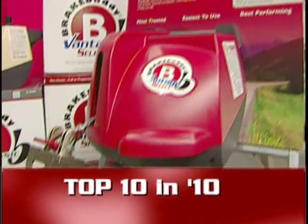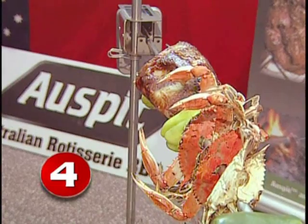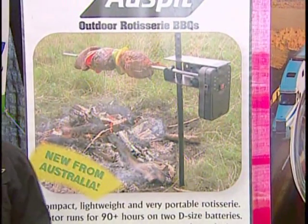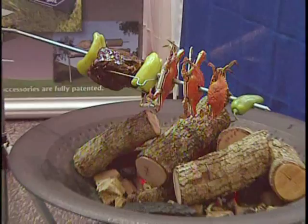Alright, back to our top 10 products in 2010. Coming in at number 4 is the Aus Pit, a portable rotisserie cooking system you can take on the road. It simply stakes into the ground and runs on two D-sized batteries for over 90 hours.